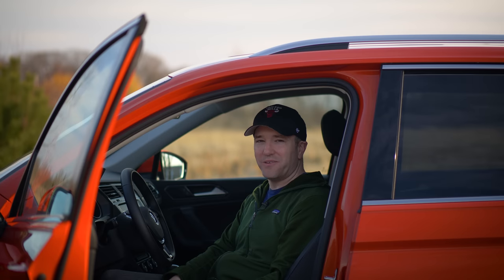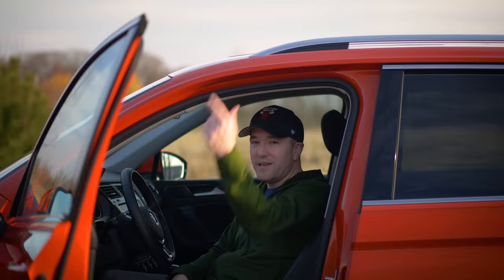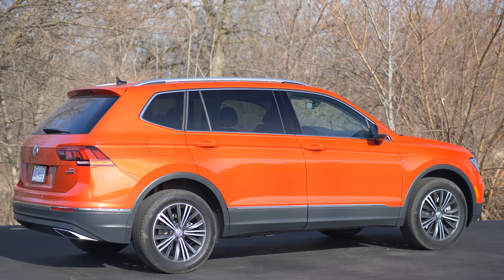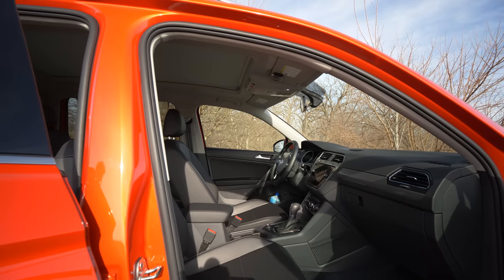Welcome to the 2018 Volkswagen Tiguan review. This is mostly a U.S. spec vehicle, and they've stretched out this global architecture to the max to give people a pseudo three-row crossover. Looking at the exterior, one of the most interesting parts is this orange paint job, because other than that, it literally has basically no personality, and that transfers right to the interior space of this vehicle.